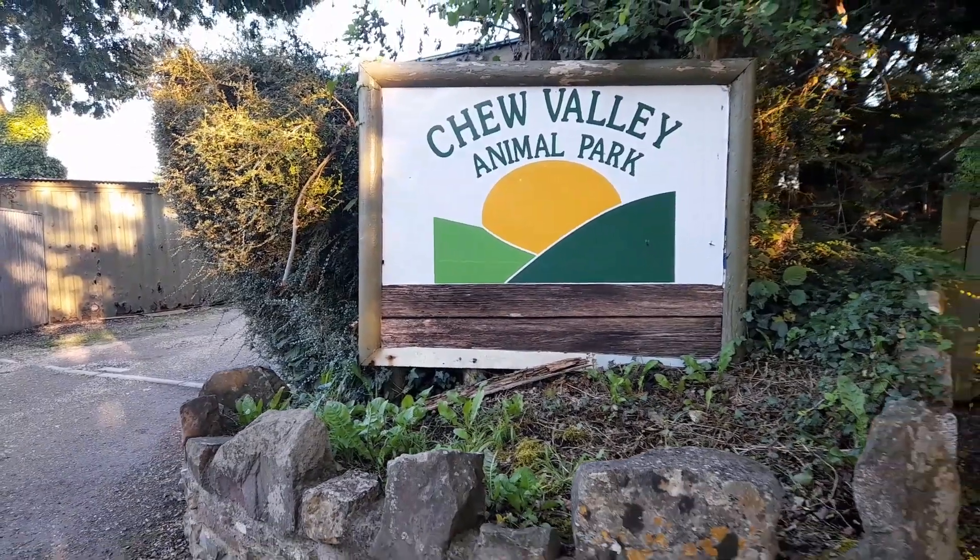Welcome back to the channel. This week we're at the Chew Valley Animal Park Pizza in the Park Classic Car Meeting. It's held every Wednesday over the summer, and as you can see in the background there's a great eclectic mix of cars - we're going to go for a walk around and show you what's here.